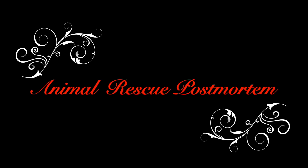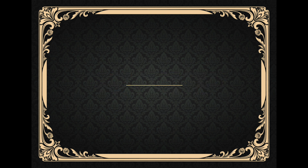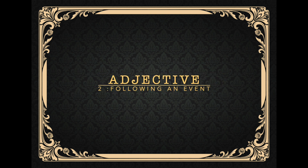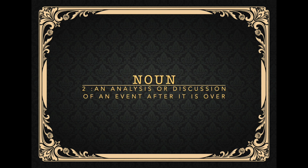Hello, this is Big Boss Rescue Chief of Humane Emergency Animal Rescue. Welcome to our series Animal Rescue Postmortem, where we analyze the good, the bad, and the ugly of animal rescues throughout the world. Volume six, number four.